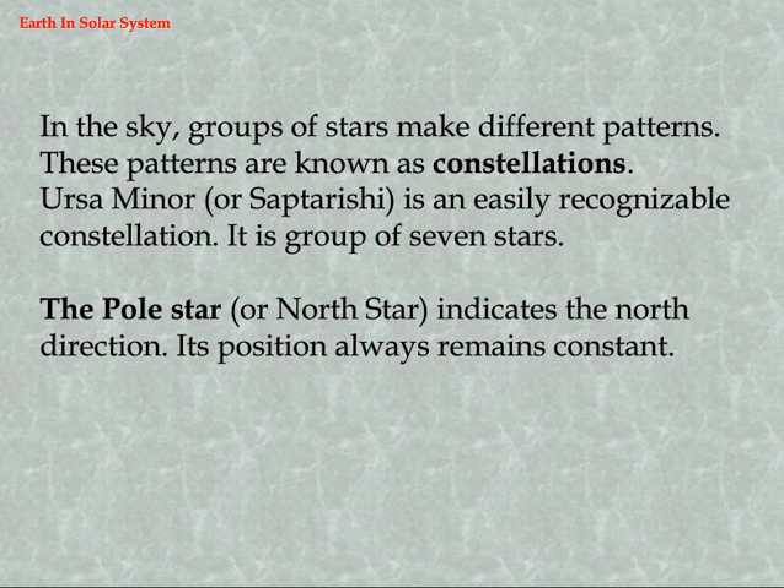In the sky, groups of stars make different patterns. These patterns are known as constellations. Ursa Minor, or Saptarishi, is an easily recognizable constellation. It is a group of seven stars. The Pole Star, or North Star, indicates the north direction, and its position always remains constant.